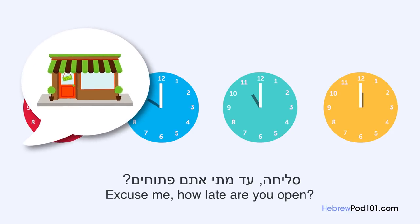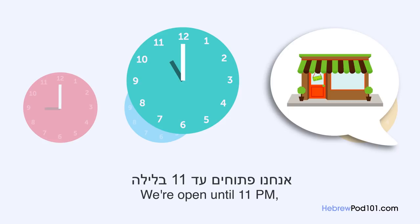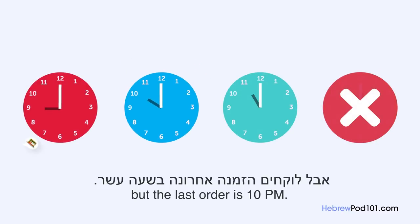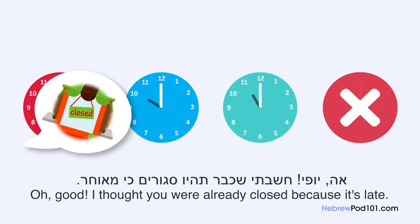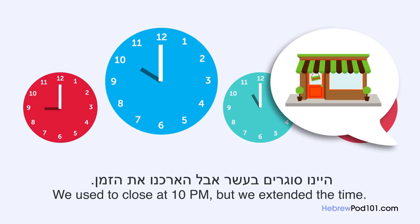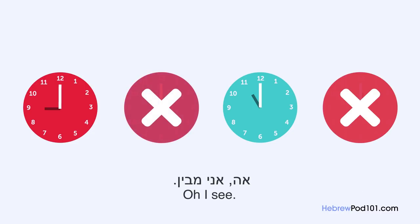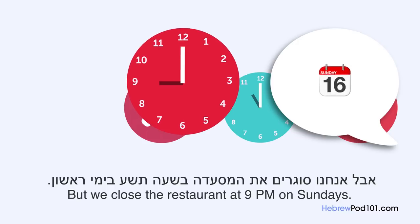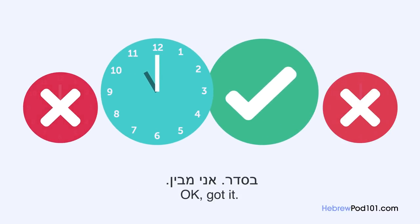סליחה, עד מתי אתם פתוחים? אנחנו פתוחים עד 11 בלילה, אבל לוקחים הזמנה האחרונה בשעה 10. יופי, חשבתי שכבר תהיו סגורים. כמאוחר היינו סוגרים בעשר, אבל הערכנו את הזמן. אני מבין, אבל אנחנו סוגרים את המסעדה בשעה 9 בימי ראשון. בסדר, אני מבין.